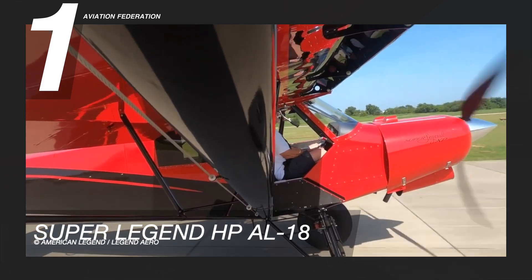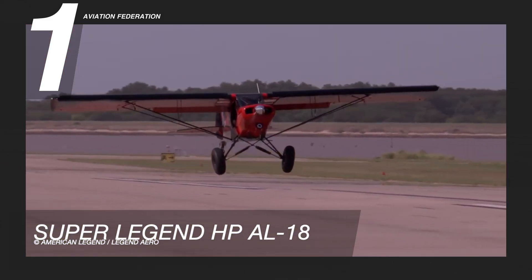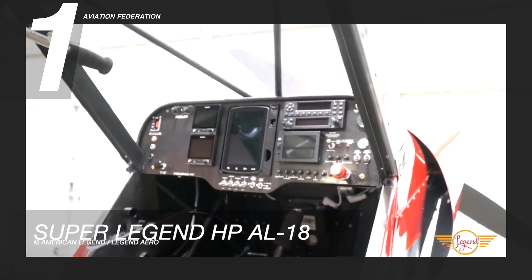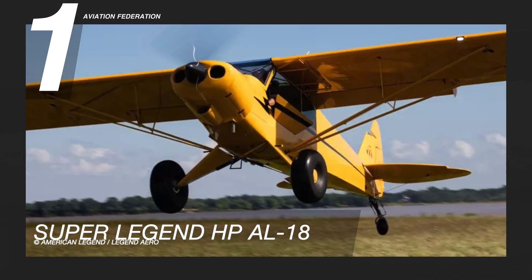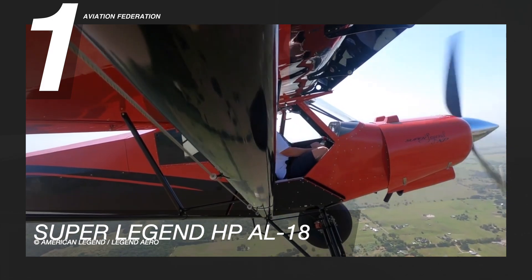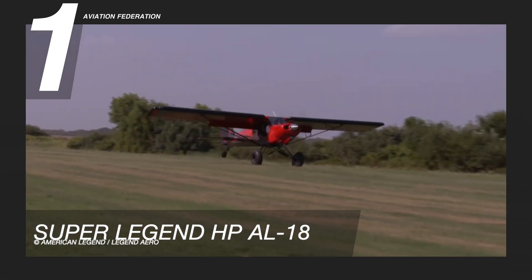American Legend Aircraft Company says the Super Legend HP can leave the ground in a mere 35 feet and climb at 2,000 feet per minute. This aircraft can clear a 50-foot obstacle in 200 feet. Special lightweight custom paint and avionics packages were used to assure that the Super Legend HP AL-18 stays under SLSA certification rules of 904 pounds. There is no limitation on opening the windows in flight. The Super Legend HP AL-18 has a starting price of $217,900.